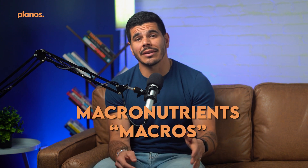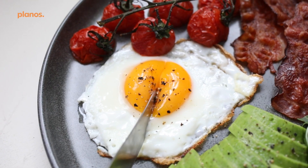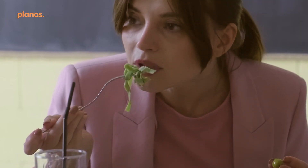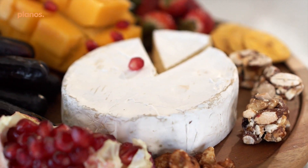Now let's dive into the basics of macro tracking. Macronutrients, or macros, are the three main nutrients that your body needs in large quantities: protein, carbohydrates, and fats. Each one plays a vital role in your overall health and performance. For example, protein gives you the building blocks for tissues, enzymes, and hormones, and supports muscle growth and repair. Good sources of protein include chicken, fish, tofu, eggs, Greek yogurt, and cottage cheese.